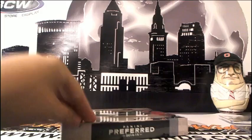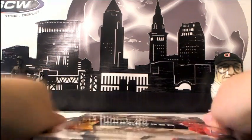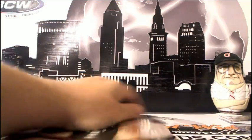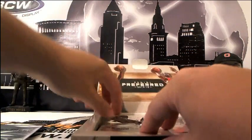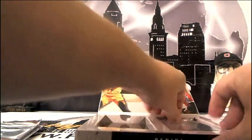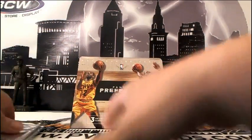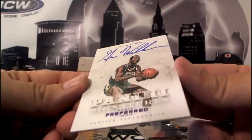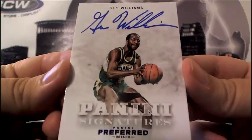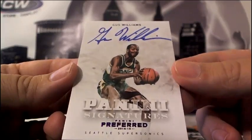Alright, box 4 is in the books. Box 5 — here we go. Good luck to everyone; appreciate you guys that got in the break. Let's see what else we got here. Hoping for some more silhouette action — that'd be nice. Another giant one: this is going out to OKC — it's a purple Gus Williams throwback in the Sonics jersey, numbered 5 of 20, going out to Frank D with those Oklahoma City Thunder.